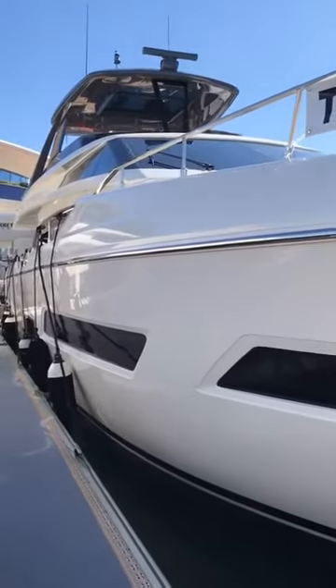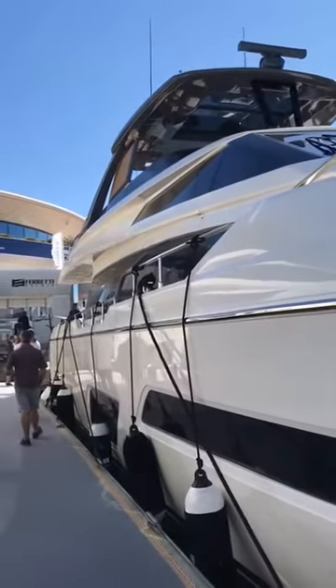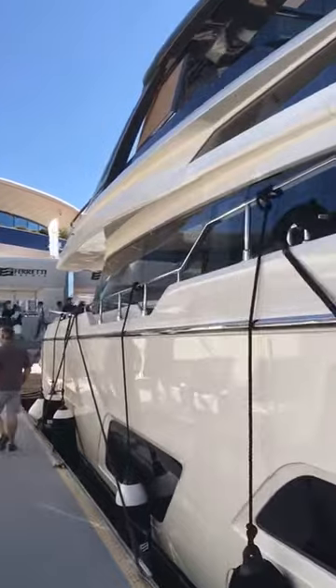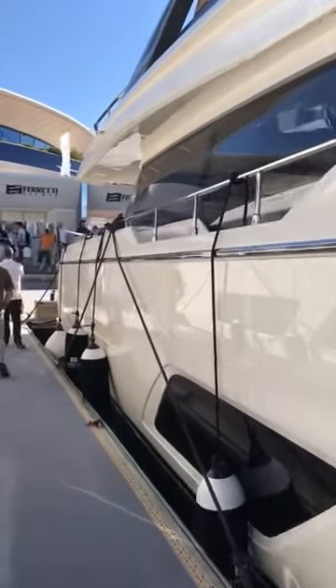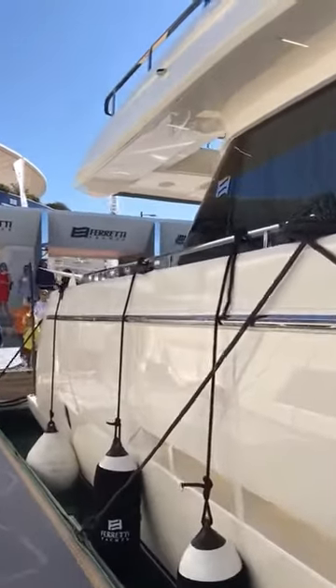Integrated hull windows — look at all of that lovely glass, and all of it's curved; none of it's flat panels. Very expensive and difficult to do. What a great layout and design this 780 is — it's going to be a very popular boat.